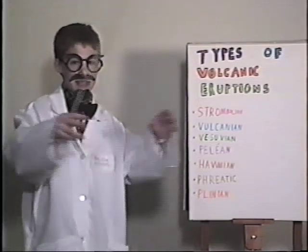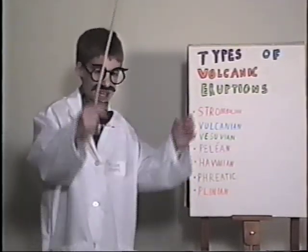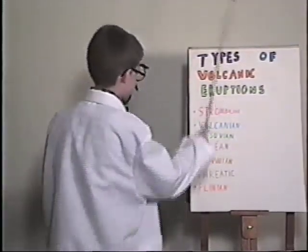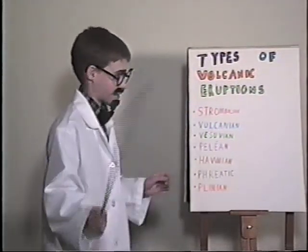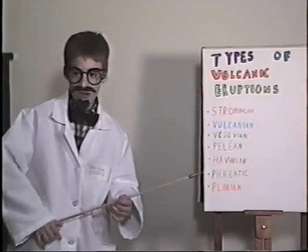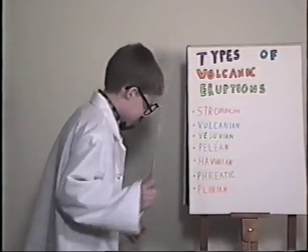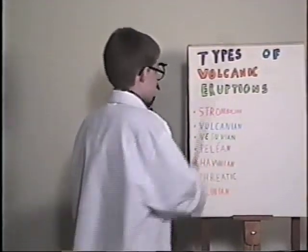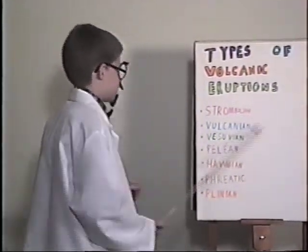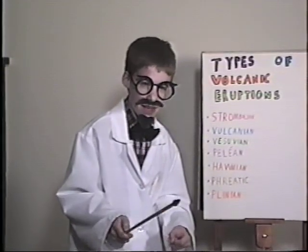There's also Vulcanian — dense clouds of ash and gas explode out of the crater high into the sky. Don't want to go skydiving in that cloud. Then there's Vesuvian — sort of like Vesuvius, like me. One of the famous mountains that covered Pompeii. It just discharges huge amounts of gas, ash, and lava out of the crater and it makes a cauliflower shape. Do you like cauliflower? I do.